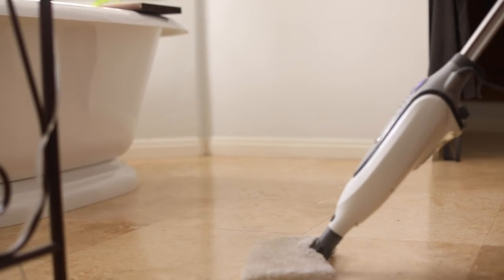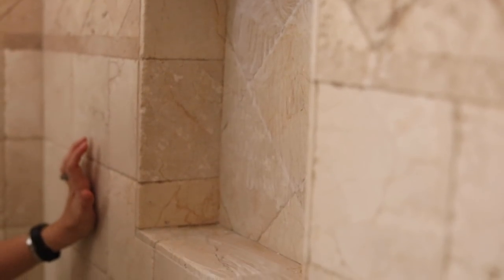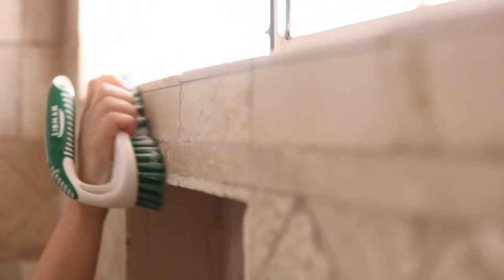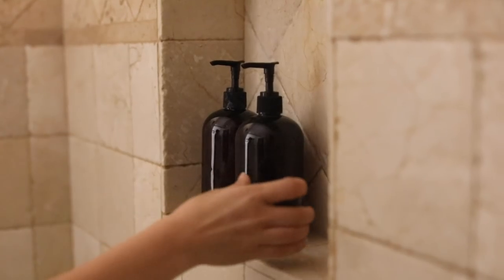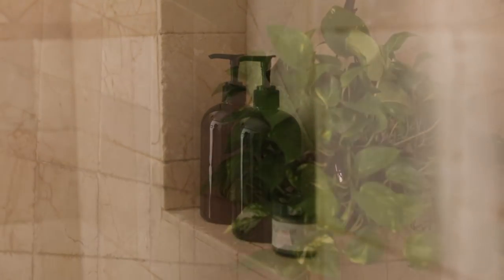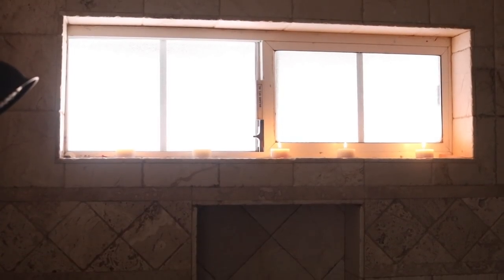I get asked a lot if I ever feel anxious or overwhelmed, and I think that's a human feeling we all experience. For me, carving out that time — even if it just means preparing to have a relaxing experience in my own shower — is about planning ahead and creating a space that feels relaxing. Hopefully this video inspired you to create that space in any room you want to relax in. Thanks so much for watching, see you guys in the next video!